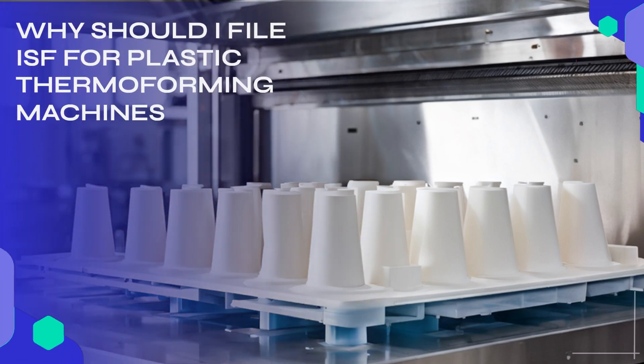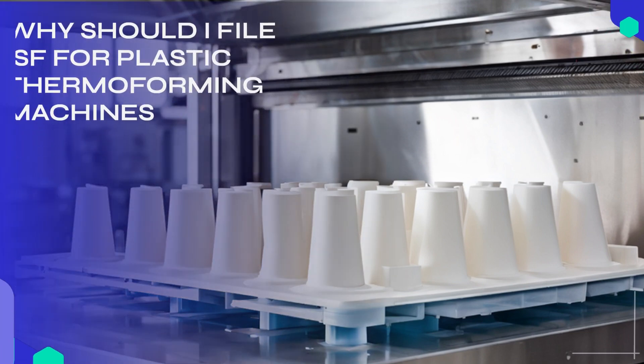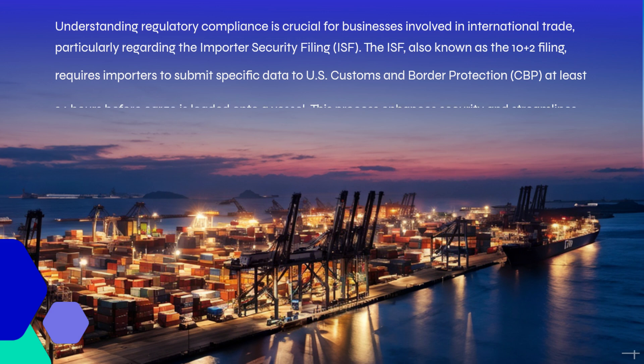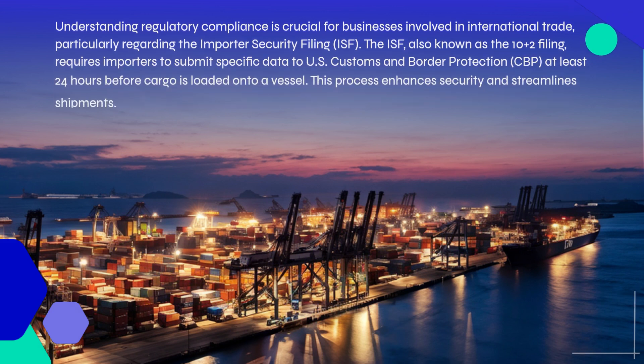Why should I file ISF for plastic thermoforming machines? Understanding regulatory compliance is crucial for businesses involved in international trade, particularly regarding the Importer Security Filing, ISF.